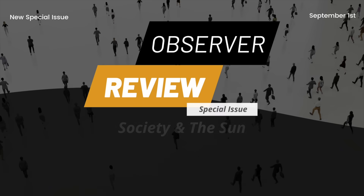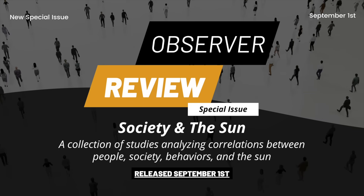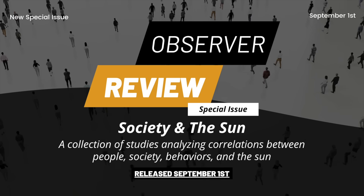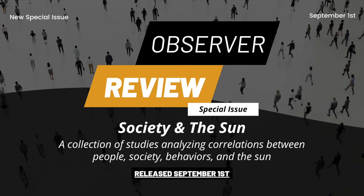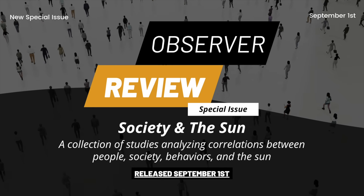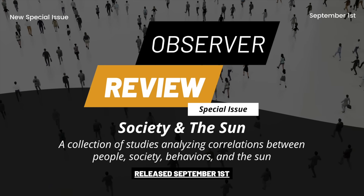Folks, we are three days away from this month's special issue of Observer Review. This is looking outside of the weather and earthquake forcing, and looks at society — things like conflict, market prices, etc. — and how they are worked by the sun. Big special issue coming in three days. Link is below.